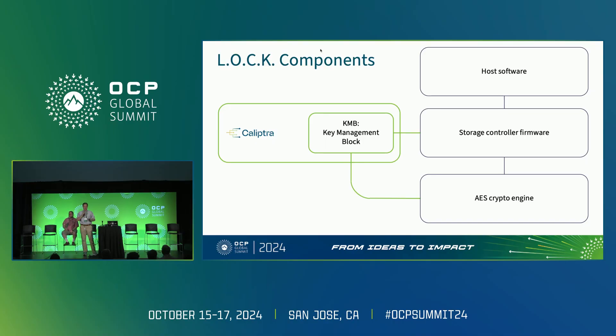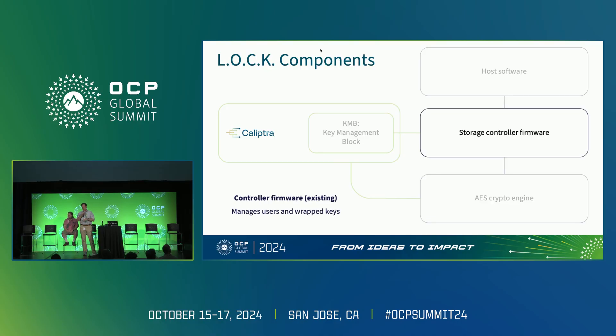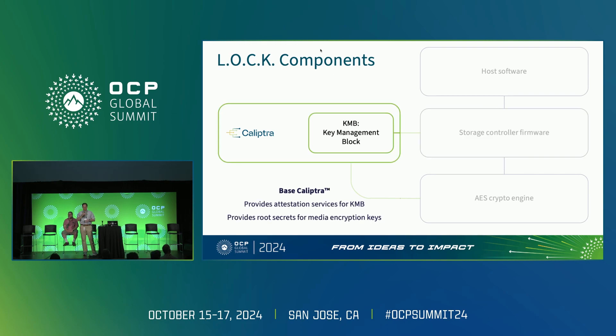At a top level, these are the high-level components that define the LOCK architecture. On the right is what's pre-existing in any NVMe device: host software interacting with storage controller firmware, accomplishing cryptography through an AES crypto engine to achieve line speed performance. In green are the new pieces being introduced in LOCK. The AES engine performs line rate encryption. Controller firmware manages users and wrapped keys. Base Caliptra provides attestation services for the KMB and root secrets for the media encryption keys.